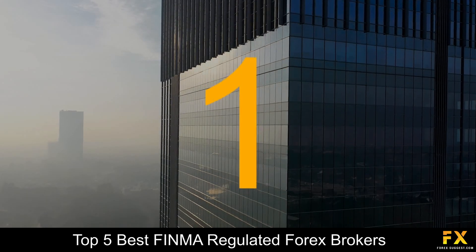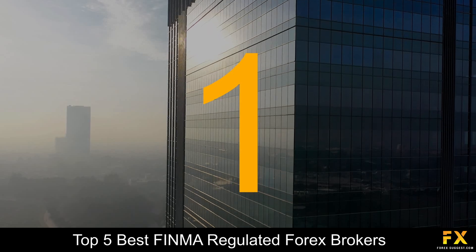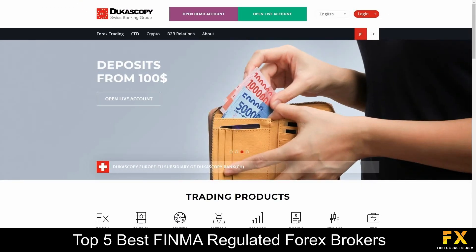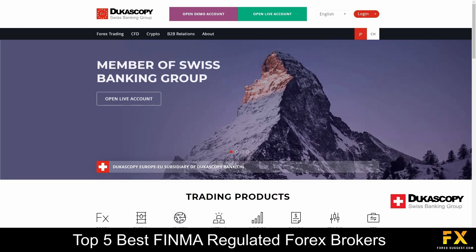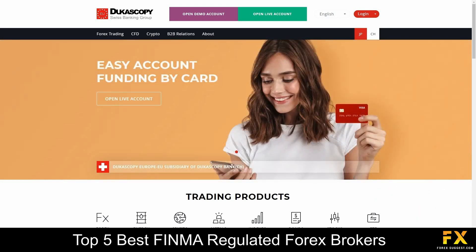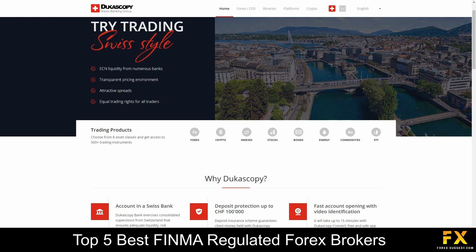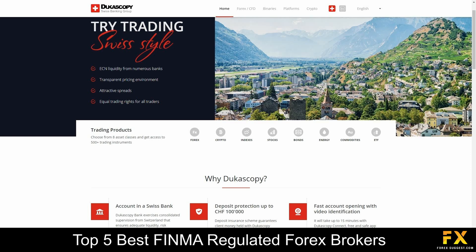And coming in at number one on our list of the top five best FINMA regulated Forex brokers, we have Dukascopy. Dukascopy is an online fully regulated financial broker located in Geneva, Switzerland, with operating offices in Zurich, Riga, Hong Kong, Kyiv, Moscow and Kuala Lumpur. Regulated by the Swiss Ministry of Finance, Dukascopy offers services and specializes in trading through Forex, indices, stocks, bonds, energies, commodities, ETFs and cryptocurrencies.